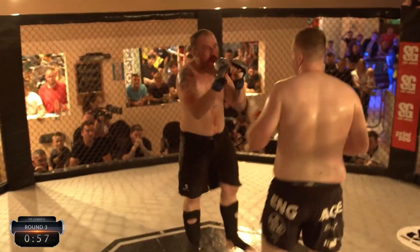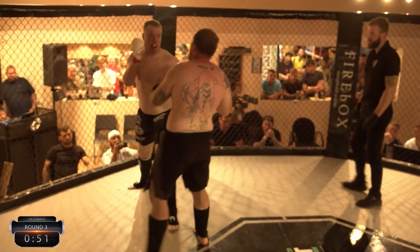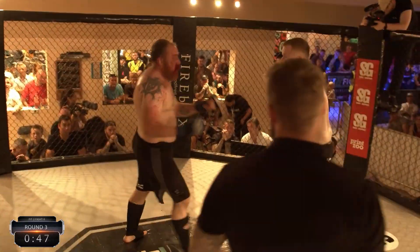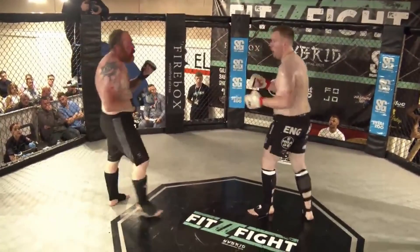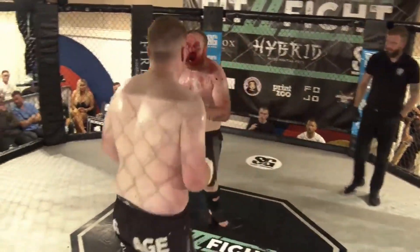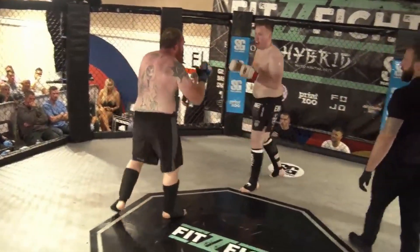John really pushing the action. What about John going for a takedown? No takedowns from these big guys just yet. No Christmas come early with a takedown? No, I don't think we're going to see it.